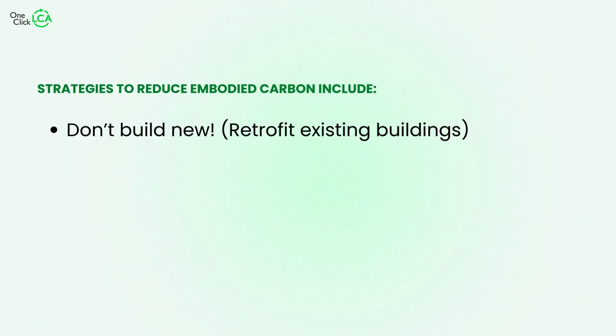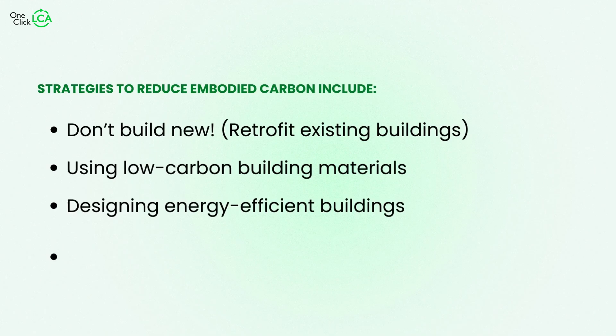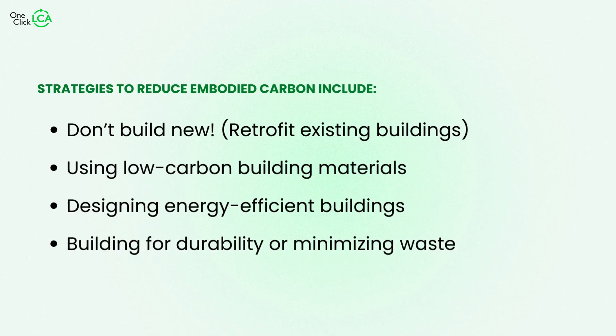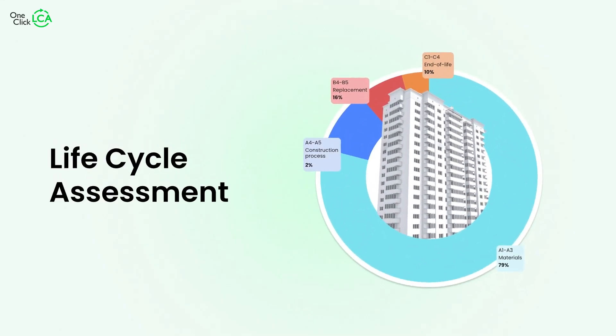So we have to reduce embodied carbon — but how? There are a number of ways, including using low-carbon building materials such as recycled materials or renewable materials like wood, designing energy-efficient buildings, building for durability, or minimizing waste. However, the most important and holistic approach is employing life cycle assessment to ascertain and diminish your building's carbon footprint.